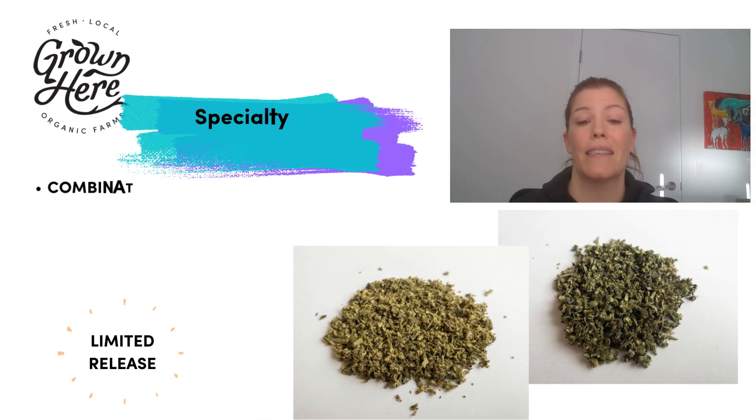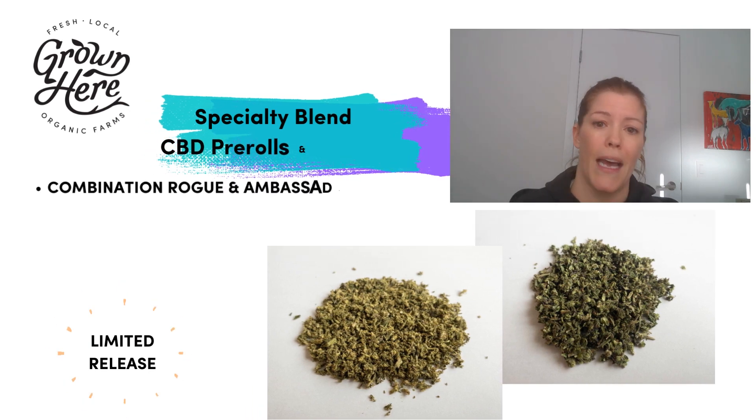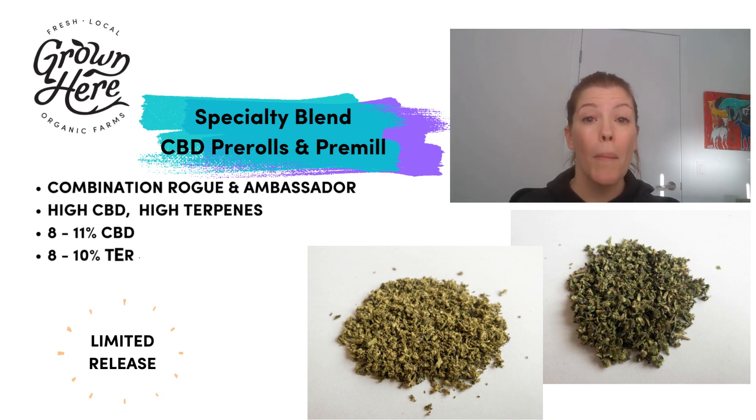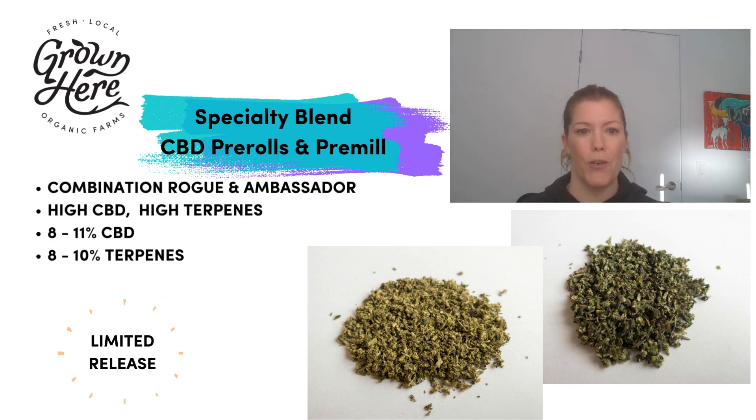Our Specialty Blend is a combination of both our Rogue and Ambassador varietals. Both varietals have a similar terpene profile so the combination works really well together, and you get the best of both worlds — a high CBD, high terpene flour.